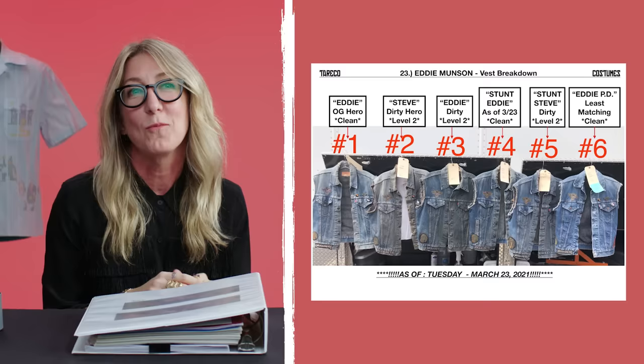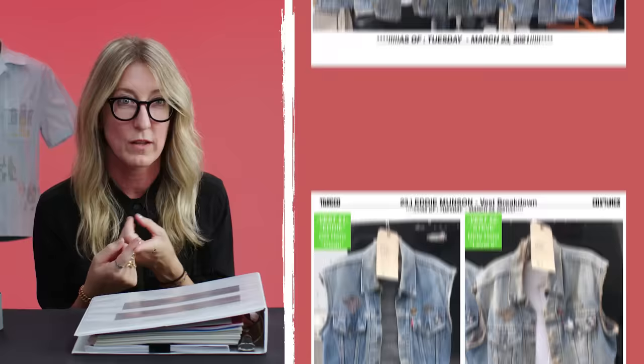We needed about five Eddie costumes at one point because Eddie also gets dirty — black blood from the bat fight. So you have a clean Eddie and a dirty Eddie. You also need the vest that goes to Jokiri, so there's a Jokiri vest as Eddie, and then that's dirty too. It was a challenge, but so worth it. He's the perfect Eddie.